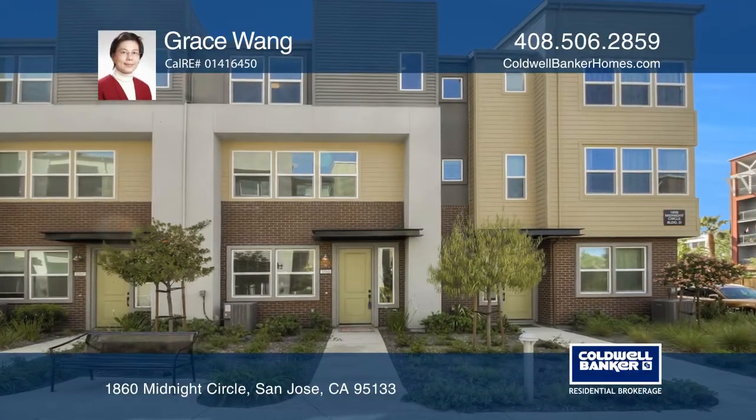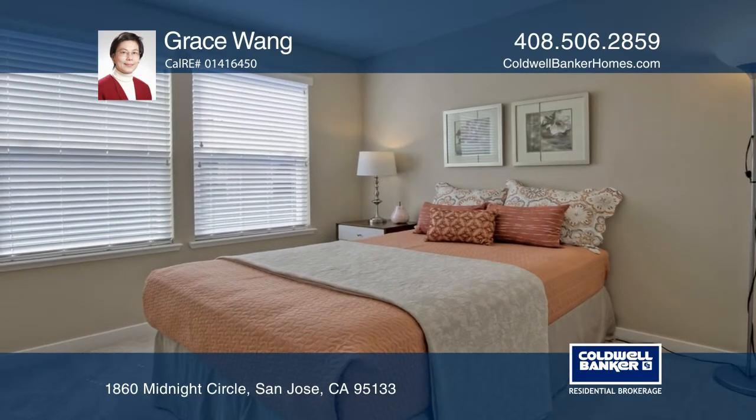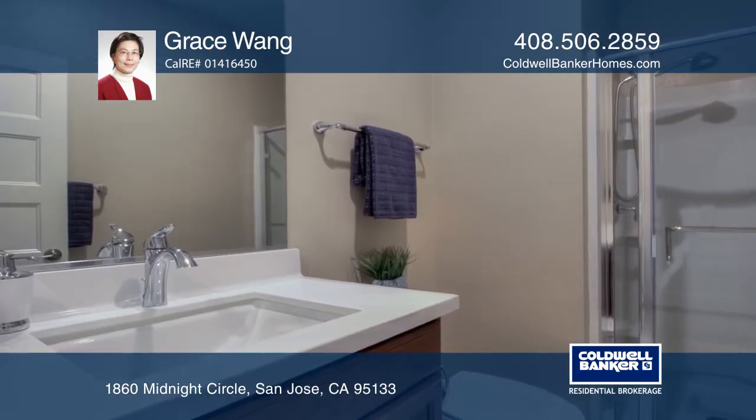Located in a highly desirable area, this beautiful townhome-style condominium offers four bedrooms, three and one-half bathrooms, and an attached two-car garage.